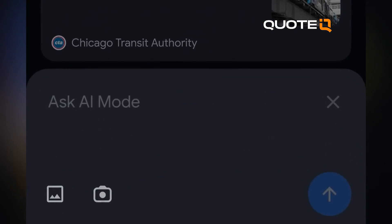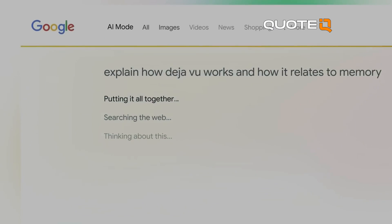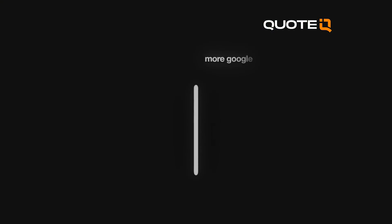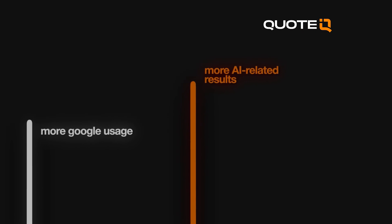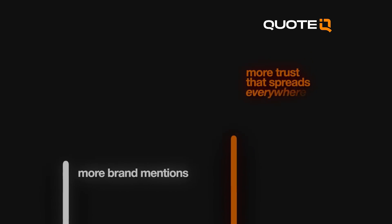If you guys aren't familiar with this, it's pretty simple. AI introduced this a couple weeks ago. Essentially, when you are on Google and you type in your search, the first thing that pops up — above sponsored ads, above organic, above the map pack — is the AI Overview. And if your business isn't popping up in those first couple results in the AI Overview, you're screwed.